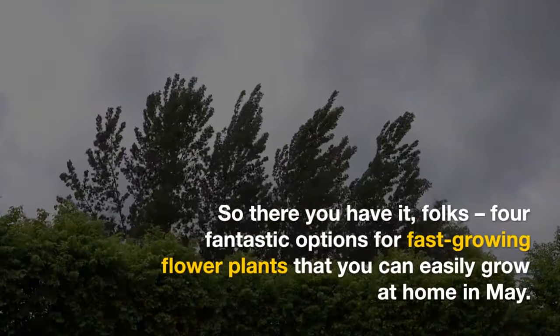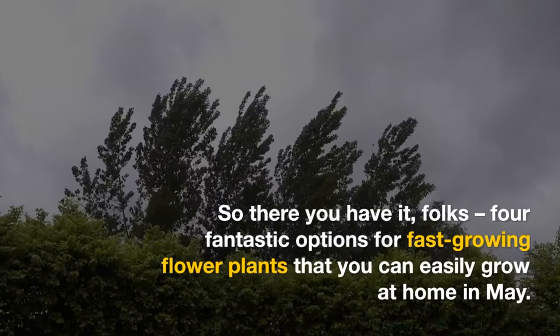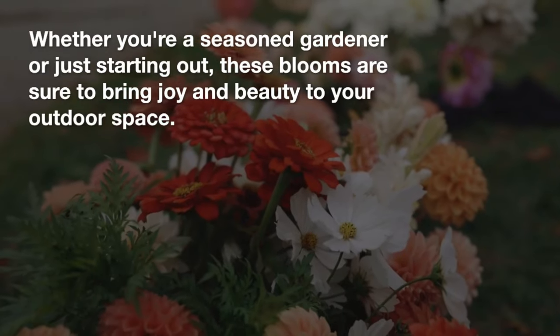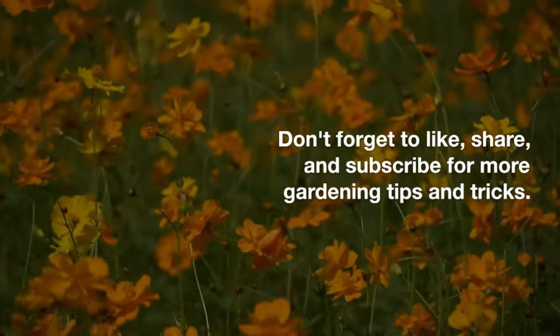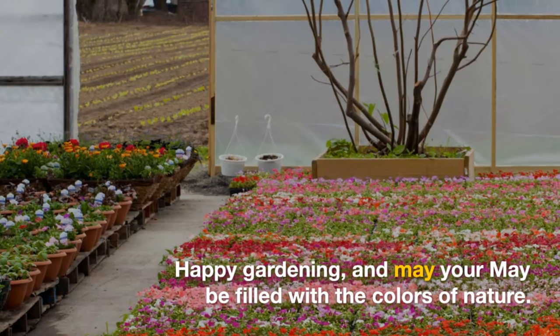So there you have it — four fantastic options for fast-growing flower plants that you can easily grow at home in May. Whether you're a seasoned gardener or just starting out, these blooms are sure to bring joy and beauty to your outdoor space. Don't forget to like, share, and subscribe for more gardening tips and tricks. Happy gardening, and may May be filled with the colors of nature.